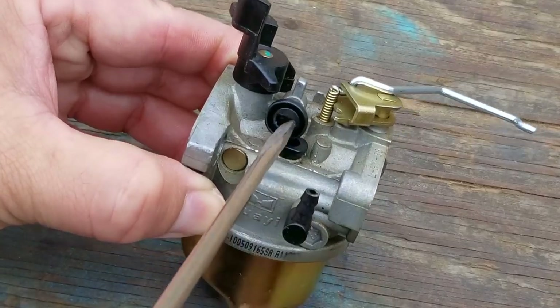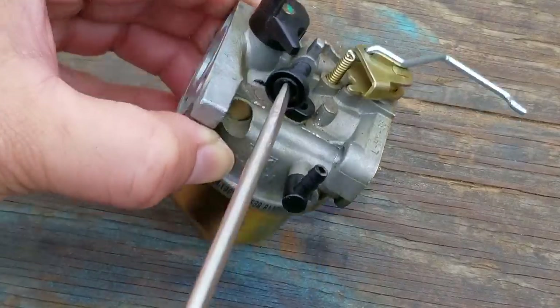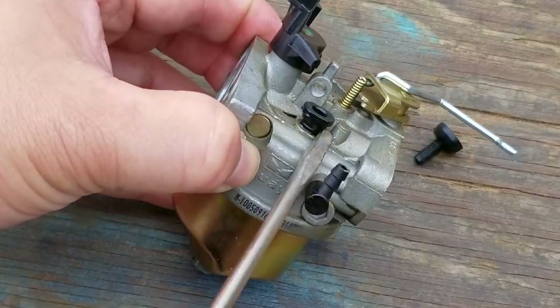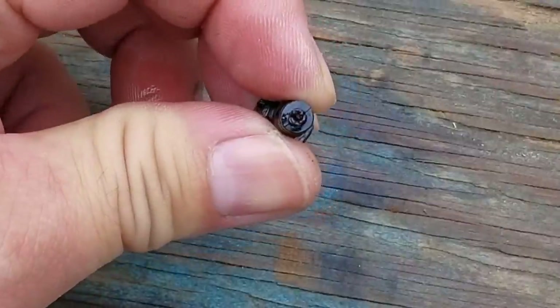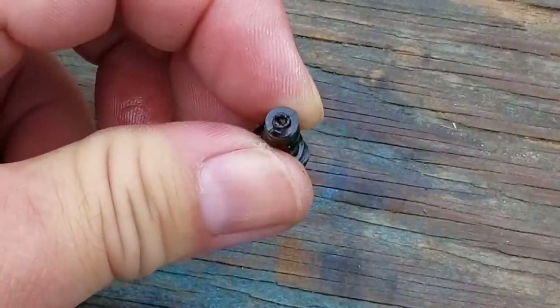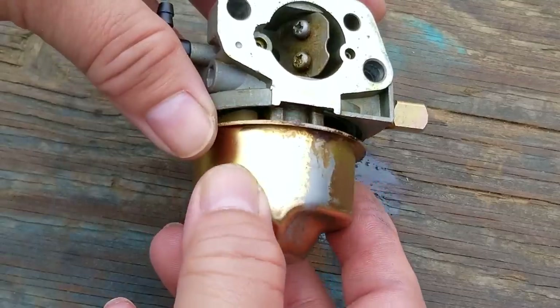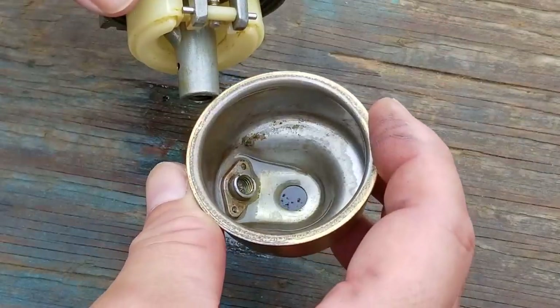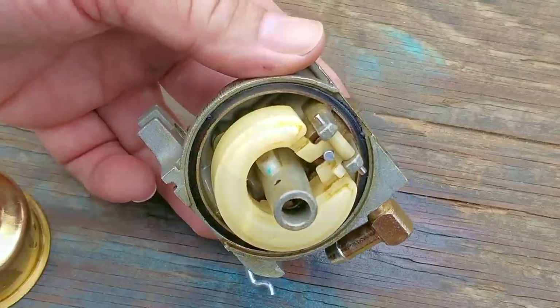The first part I want to inspect is the pilot jet, which is located under the idle set screw. Now, when taking this off, count the number of turns it takes to get it free. That way, you can put it back on the same way. I know it's hard to see, but the pilot jet is clear. The reason I know this is because I opened this jet up the last time I worked on it. In fact, I opened it up so much that it would be impossible to clog. Besides, if this was clogged, it would mean the main jet was clogged too.